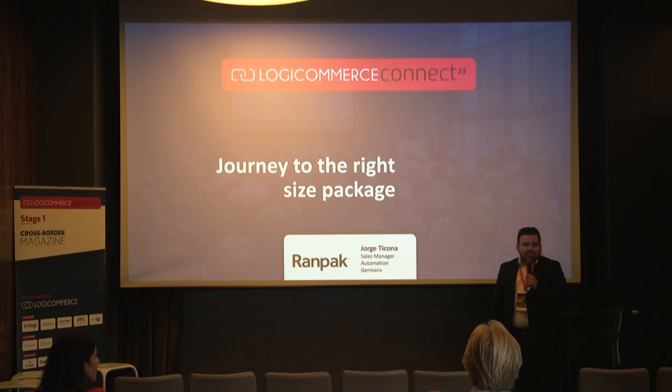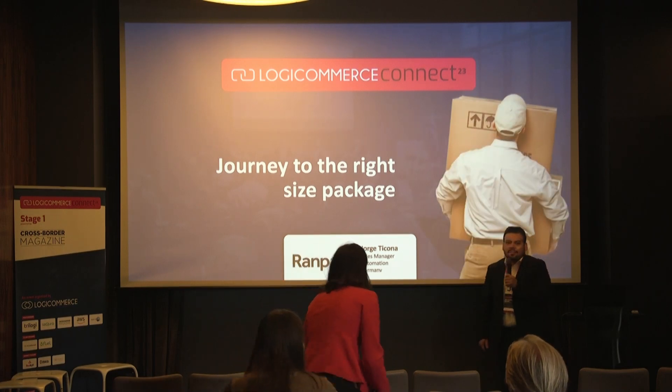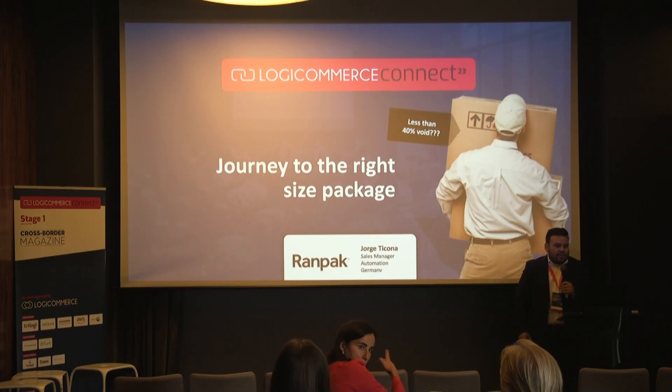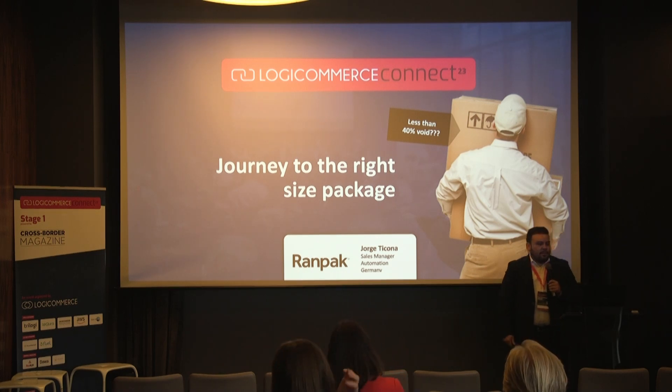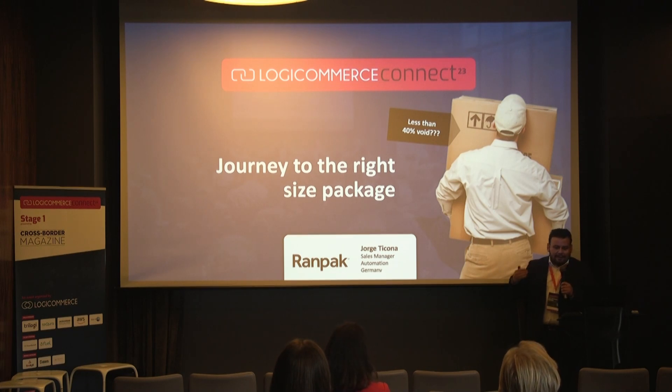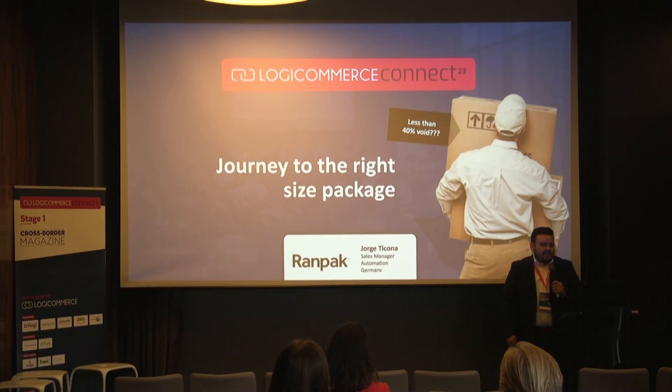Today we will start talking about the journey of right-size packaging, which under the common EU law in 2030 will be mandatory for e-commerce and retail commerce shipping customers, requiring products to be shipped with only 40% void material.